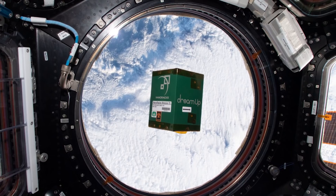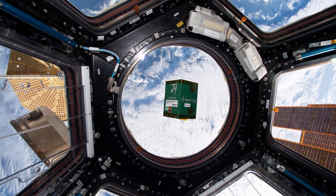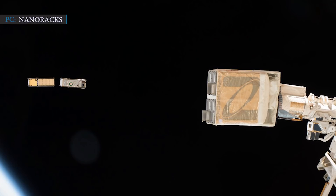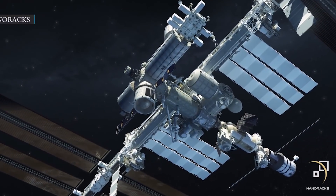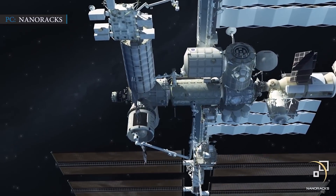In short, this tool allows performing experiments in the microgravity environment of the space station. To launch tiny spacecraft into orbit either from the International Space Station or other smaller spaceships, NanoRacks also developed its own satellite deployers. However, this commercial airlock, Bishop, is undoubtedly one of the most important projects that NanoRacks has worked on.